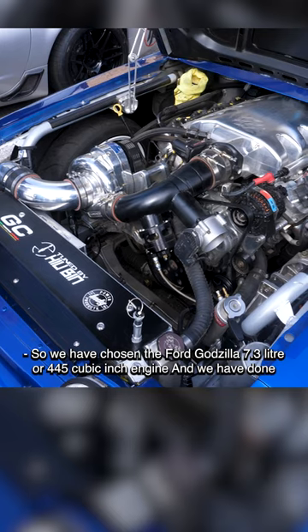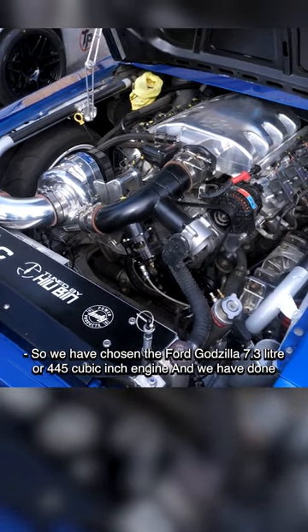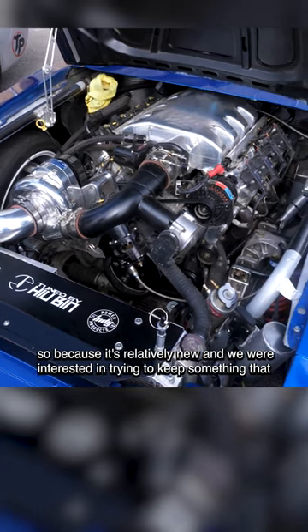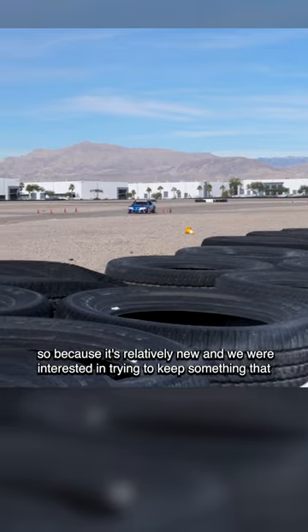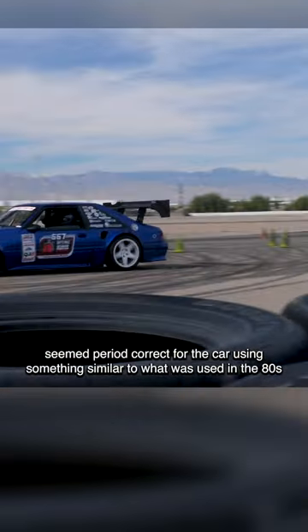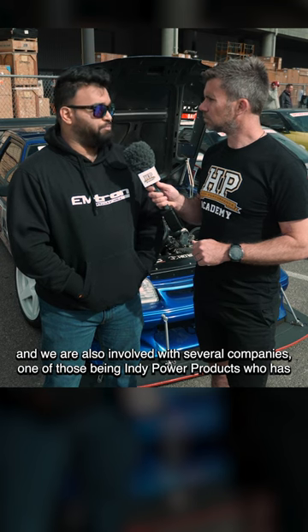We have chosen the Ford Godzilla 7.3 litre, or 445 cubic inch engine. We chose it because it's relatively new and we were interested in trying to keep something period correct for the car, using something similar to what was used in the 80s. We are also involved with several companies.